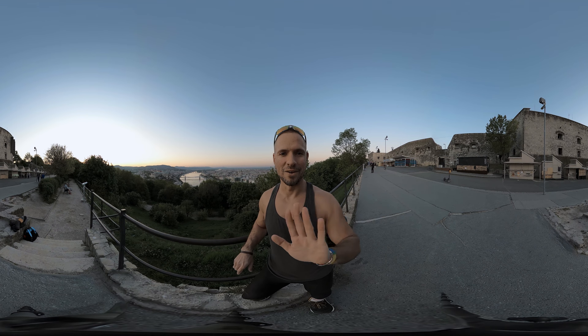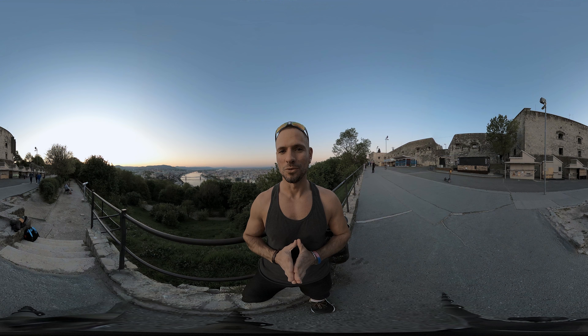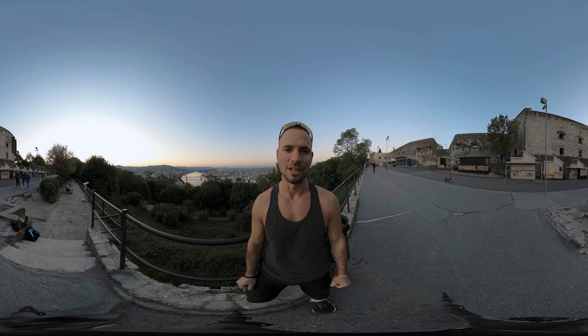Hello guys, how are you today? Kidadelo Nix here from VR2 360, and in today's video I am going to show you an outlook over Budapest from one of the highest points in the city called the Citadela, which is located right there.